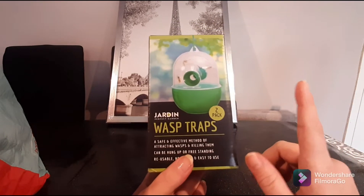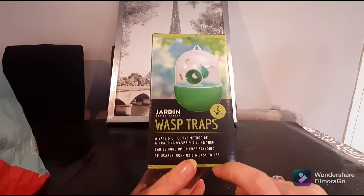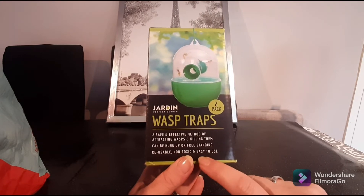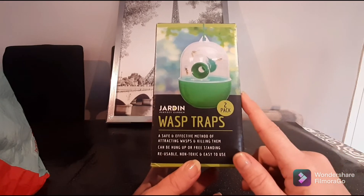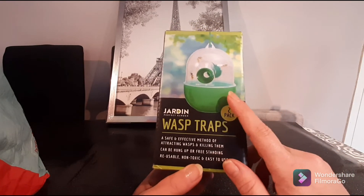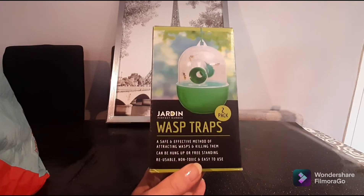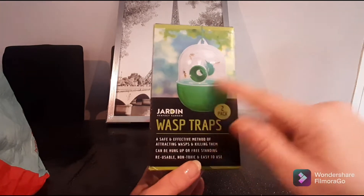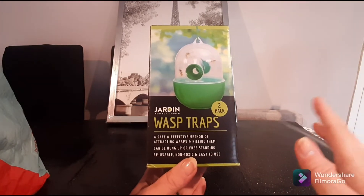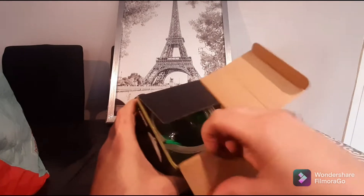These are little wasp traps. They are a safe and effective way of attracting wasps and killing them. I don't tend to kill them — what I usually do is trap them and take them to the mountain field right behind me and allow them to come out. I like the fact that this can be hung up and it's freestanding, and you get two in this pack.